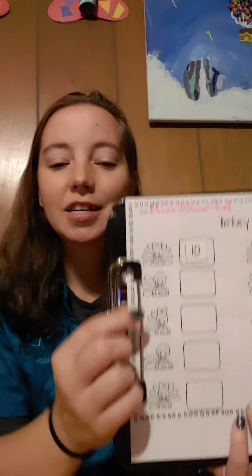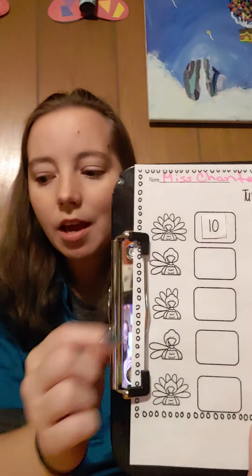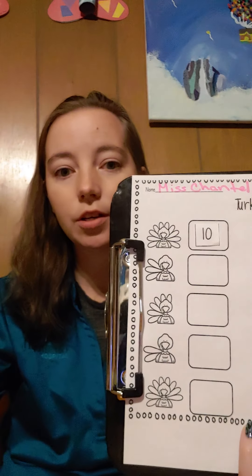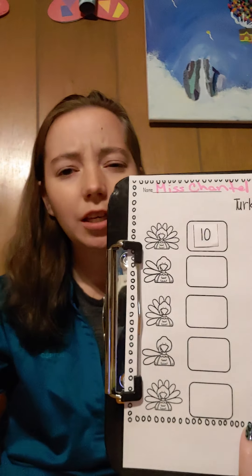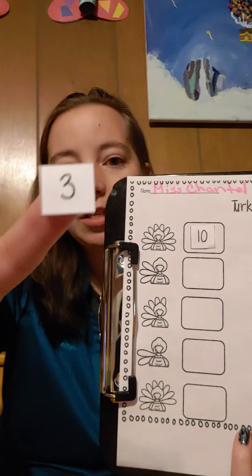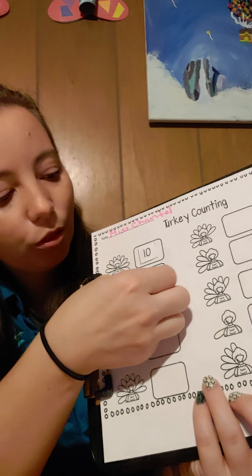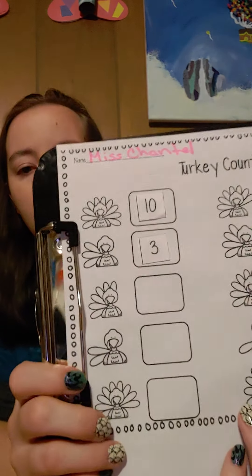Let's count our next feathers. One, two, three. This turkey has three feathers. Can you find the number three? It's right there, the number three. Go ahead and put the number three in the box.